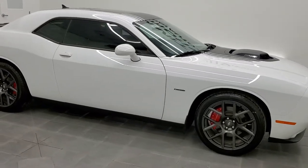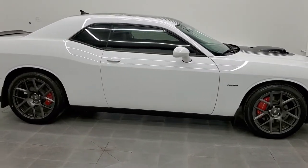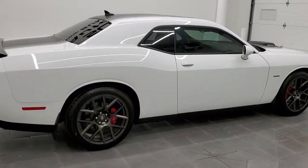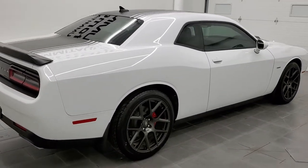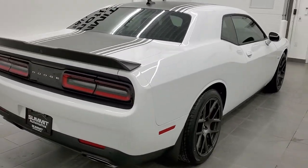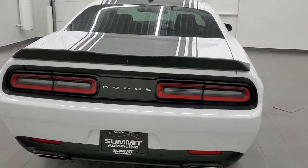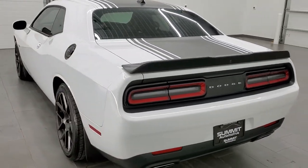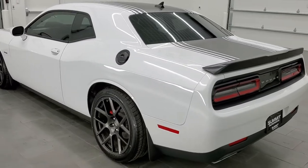Hey, this is Brett, and this 2017 Dodge Challenger RT with the Shaker package is stock number 12731Z. We're here at Summit Automotive in Fond du Lac, Wisconsin — your new and used Dodge, Dodge Challenger, and sports car headquarters.